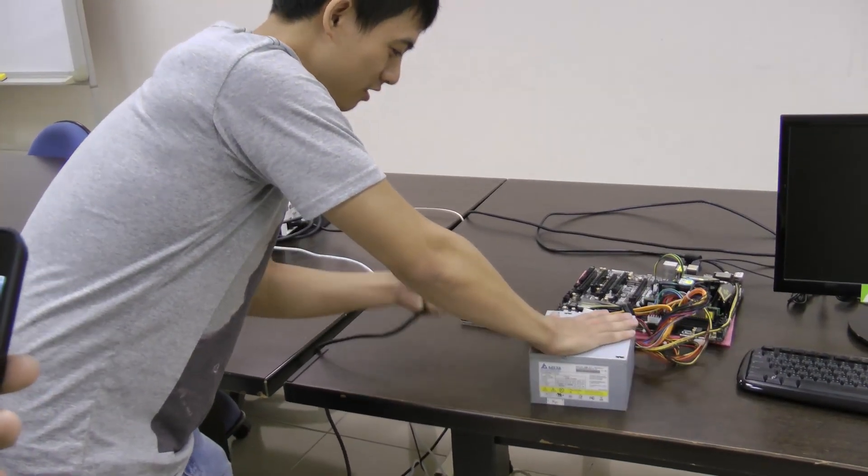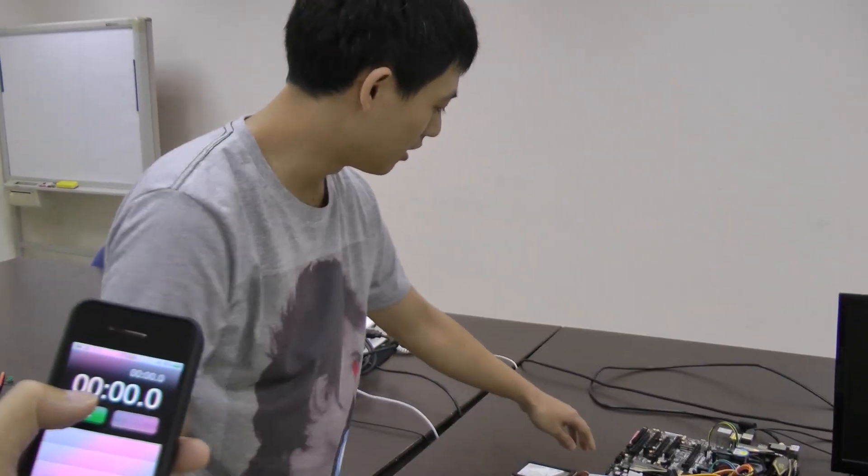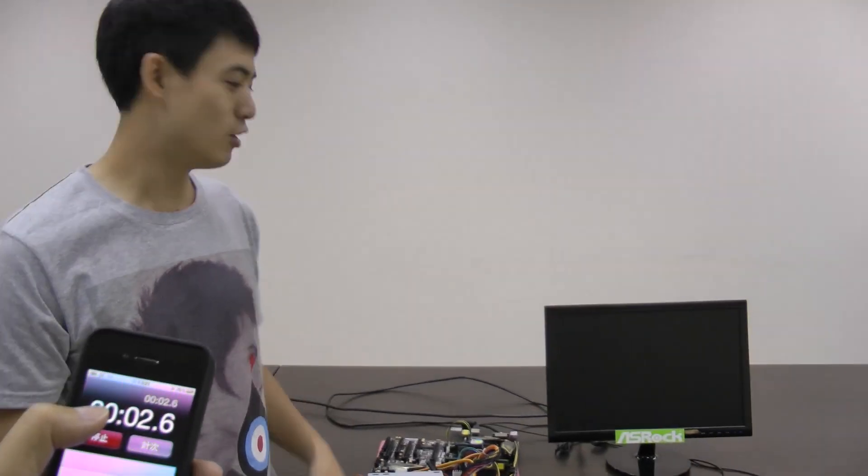Now I'm going to unplug the power cord to show you that we aren't cheating. See? And plug it back on. And I'm going to hit the power switch over here. And as you can see, today we're using ASRock's Z77 Extreme 6 motherboard.